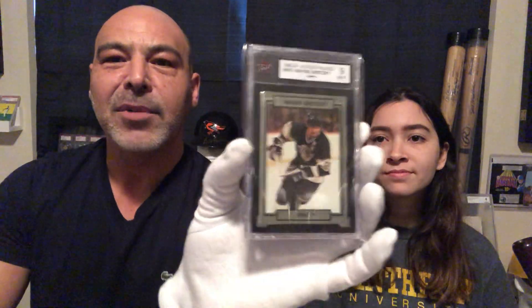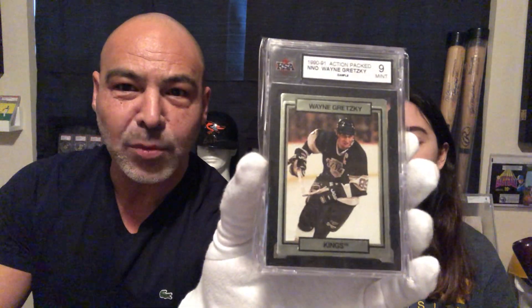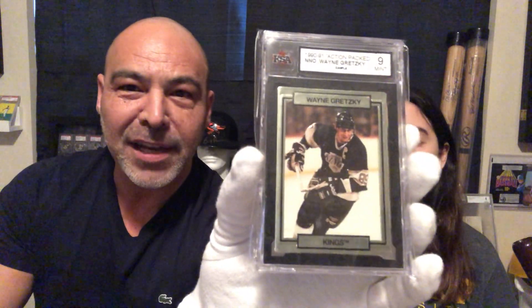Then we're going to finish off with a card that's kind of rare. Everybody's familiar with the action-packed football cards of the early 90's, like 1990. But they actually toyed around with some other sports — they did one with Sugar Ray Robinson, toying around with boxing. And they did two in hockey: Mario Lemieux, which I do have, and this Wayne Gretzky. It's a great card — these are not easy to find.